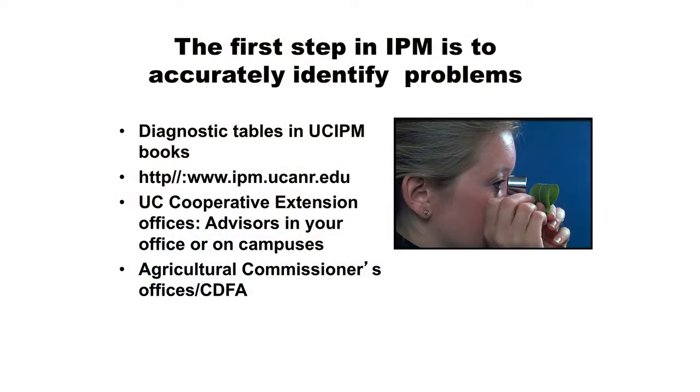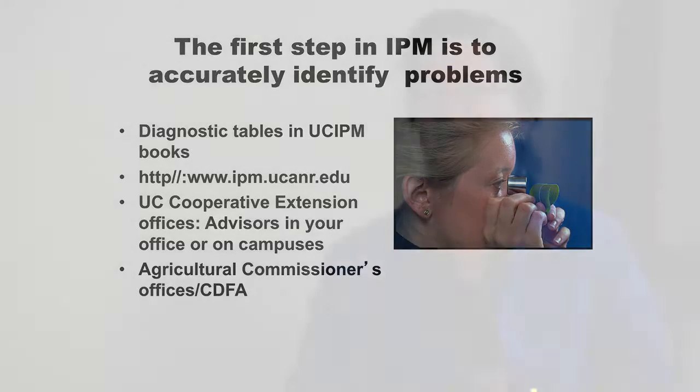You probably also have your agricultural commissioner's office - that's your county agriculture department. They have biologists who are knowledgeable about pest identification and can sometimes be helpful. They're particularly interested in invasive pests - new invasive pests that have come into the county. If you have something you think is an invasive pest, they're going to be really interested. They can send samples up to the California Department of Food and Agriculture, which has pest identification labs that can confirm unusual things.